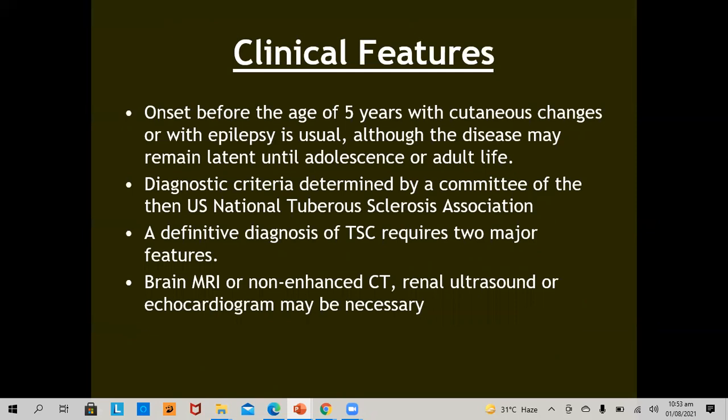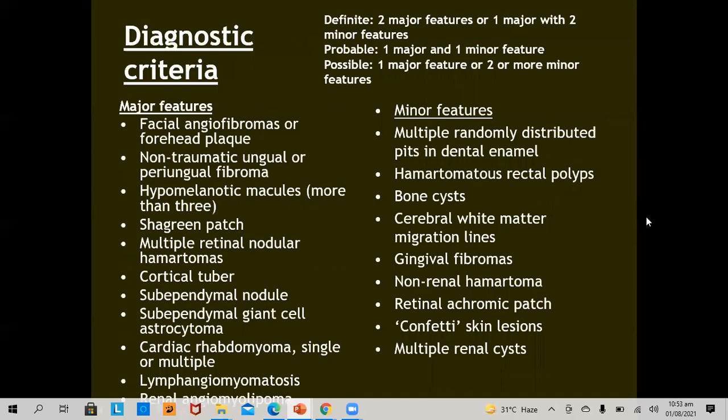Onset is before the age of 5 years with cutaneous changes or with epilepsy, although the disease may remain latent until adolescence or adult life. The diagnostic criteria are determined by the Committee of the U.S. National Tuberous Sclerosis Association. A definitive diagnosis of tuberous sclerosis complex requires two major features. Brain MRI or non-enhanced CT, renal ultrasound, or echocardiogram may be necessary.